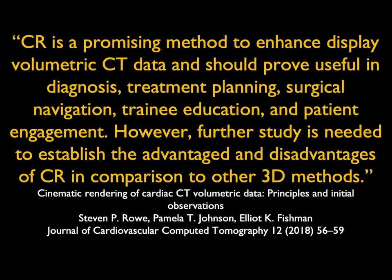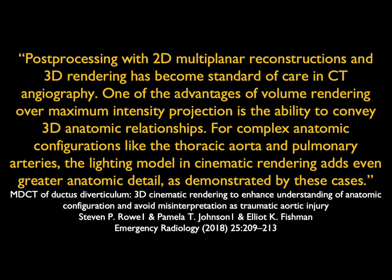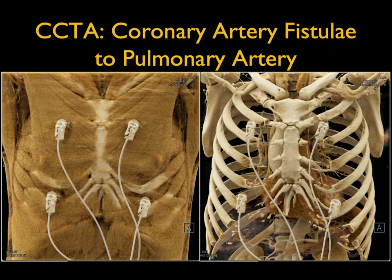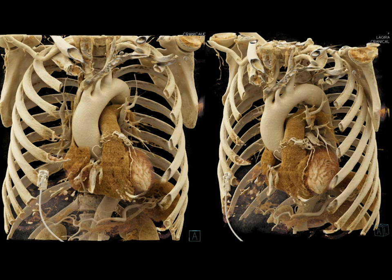We then look at other areas. We did some work on the heart — cinematic rendering is a promising method to enhance volumetric data display. We've published on looking at aortic aneurysms, traumatic aneurysms, and ductus aneurysms. This was the 2017 case of the year: a patient had chest pain, we're doing a gated study, and you can see beautifully the arch and branch vessels off the arch — but there's a cluster of vessels on the pulmonary artery. That was a fistula from the pulmonary artery to the coronary arteries, beautifully shown.